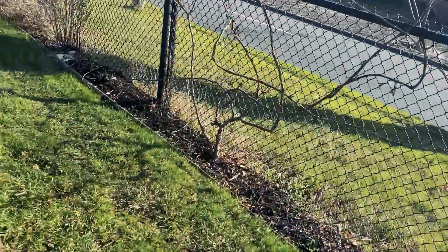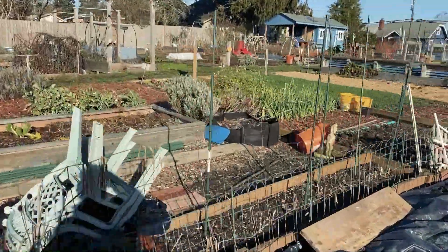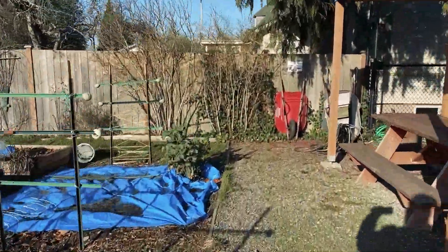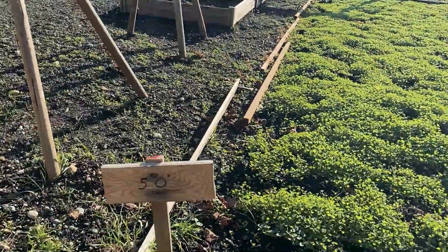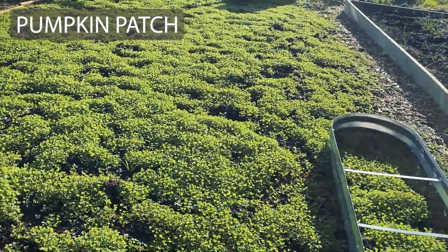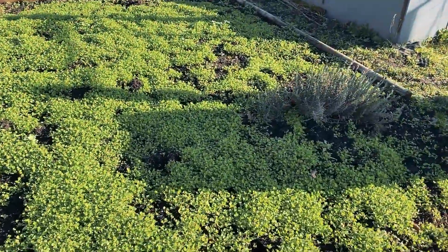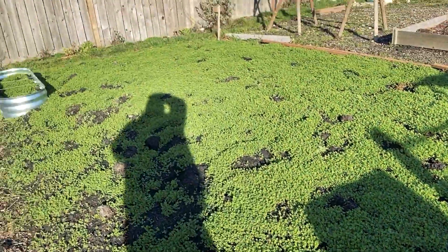I'll just walk there so you can see. All right, here it is — my second plot, number 50. Looks like it's been taken care of by the previous steward, and they have planted a really nice cover crop of what looks like clover. So I'm just going to let it be for now, and then this is going to become a pumpkin patch — pumpkin and squash. We'll see how it goes.